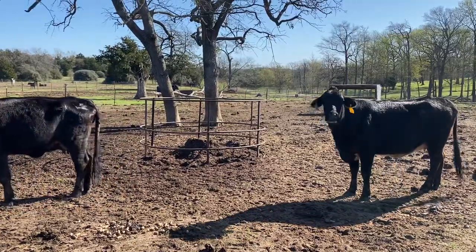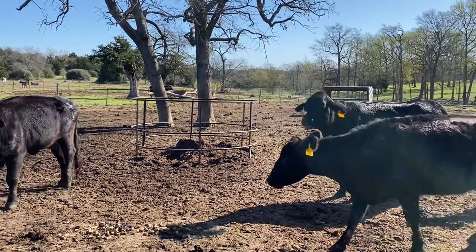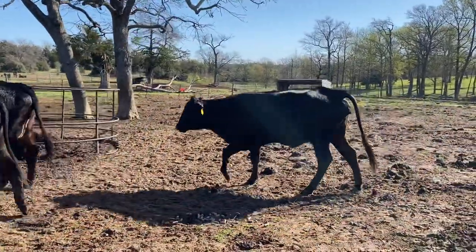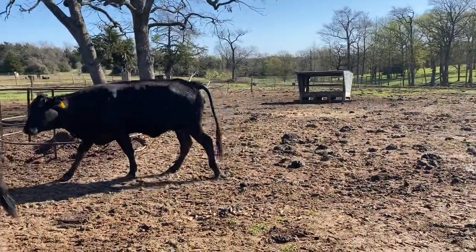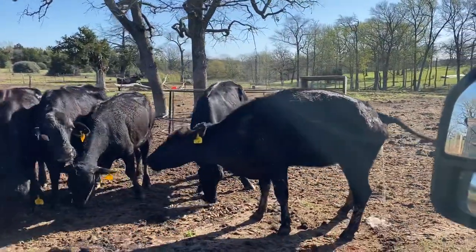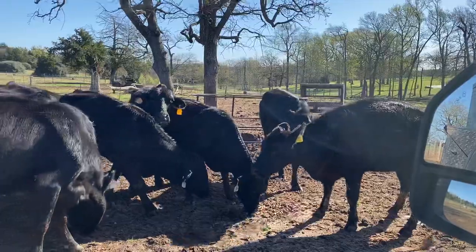I believe every one of them is going to be five and six year olds. These cows here are my 1150 cows. The difference in an 1150 cow and a 1250 cow is the 1150s are a little bit smaller.